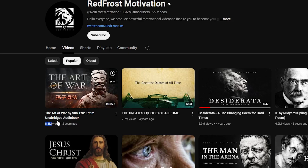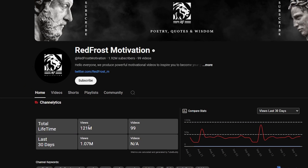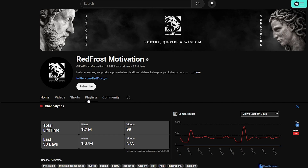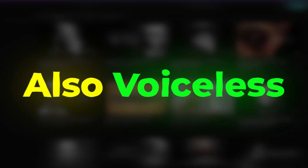The channel has accumulated over 121 million views. That's incredible, considering how quickly they've achieved it. Also, all these channels are faceless and voiceless, which means neither they show their own face nor use their voice.